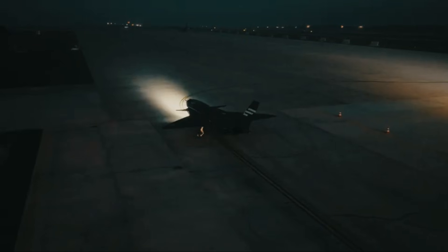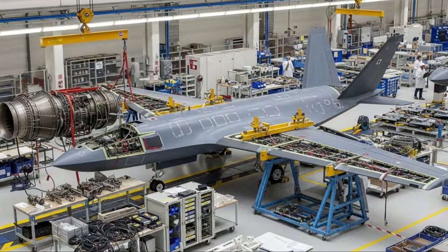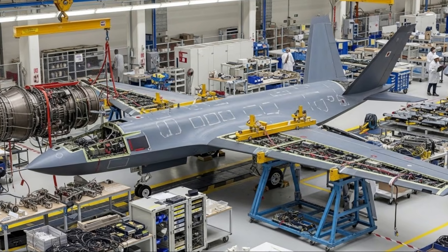Another highly strategic advantage is the Kizalelma's ability to take off and land on aircraft carriers with short runways, such as the Turkish Light Aircraft Carrier TCG Anadolu. This opens up significant opportunities for naval military operations and extends the reach of airstrikes without the need for land bases.